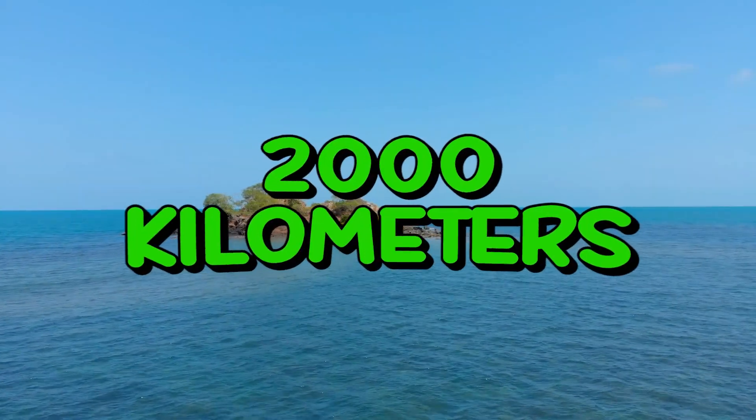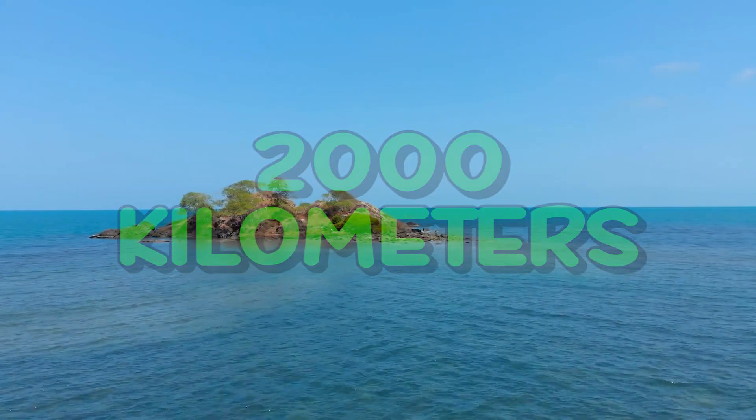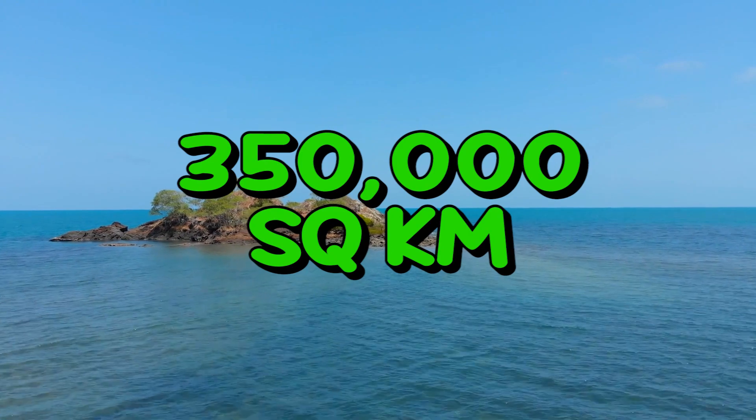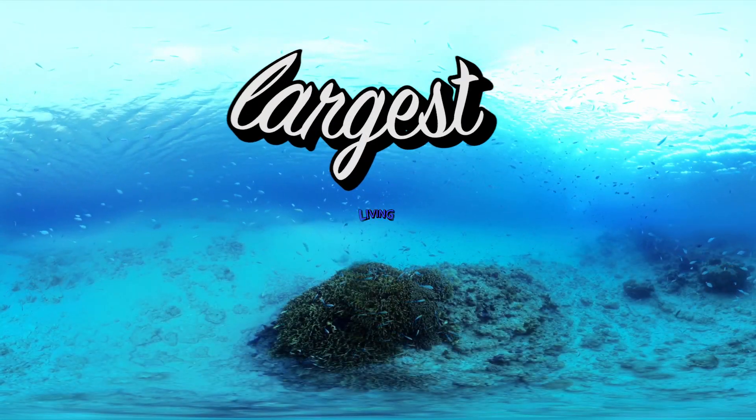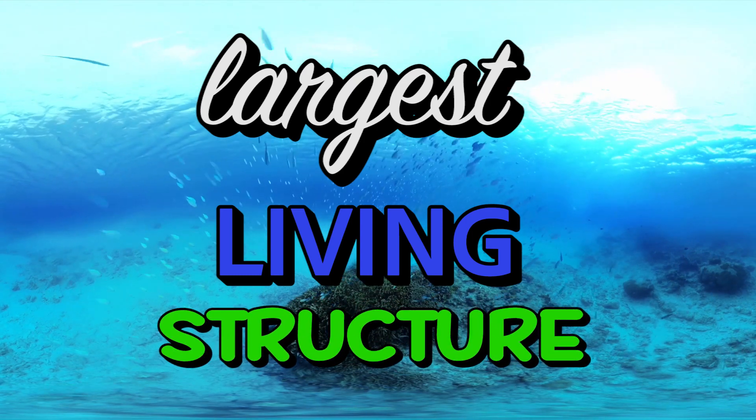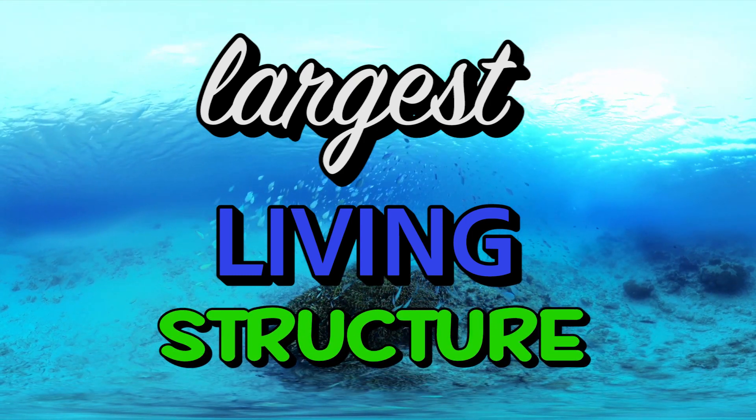It spans more than 2,000 kilometers and covers an area of 350,000 square kilometers. This sheer size makes it the largest living structure on Earth, and it's the only one visible from space.